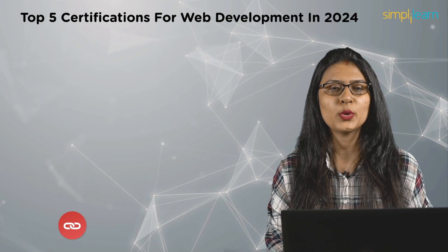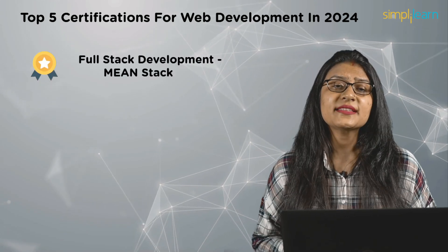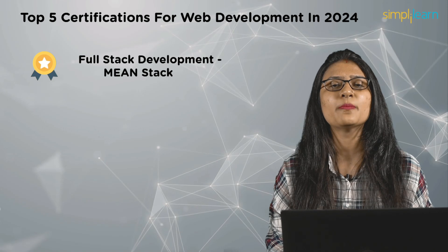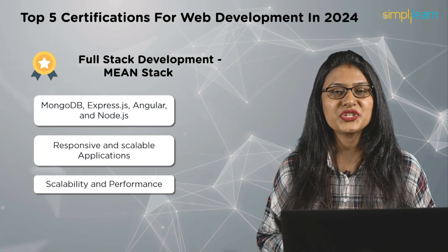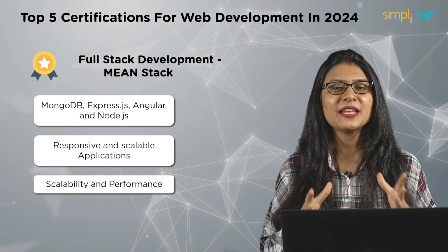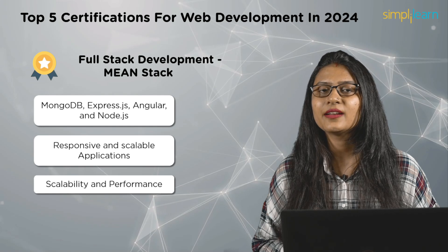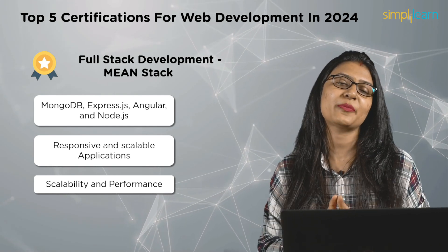Moving to the third on the list, which is the Full Stack Development MEAN Stack certification. A MEAN Stack certification is vital for web developers, confirming mastery in the entire web development stack: MongoDB, ExpressJS, Angular, and NodeJS. This credential aligns professionals with modern web development practices, ensuring efficiency in building responsive and scalable applications. MEAN Stack certification opens the door to versatile career opportunities, showcasing expertise in a popular technology stack known for its scalability and performance.